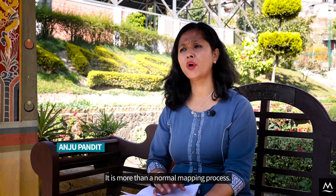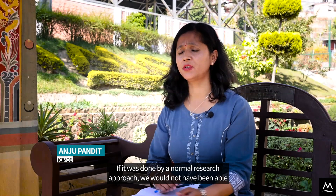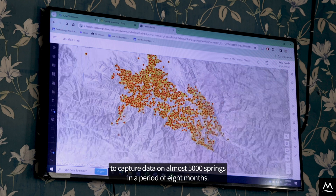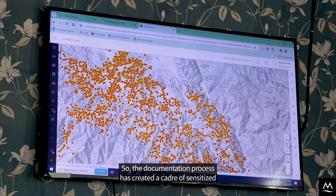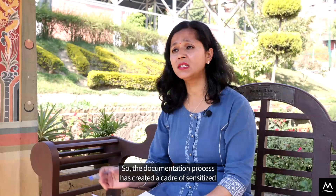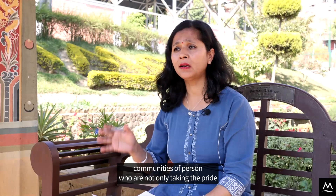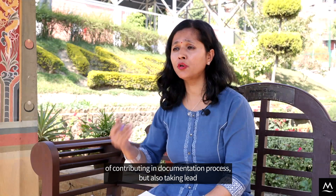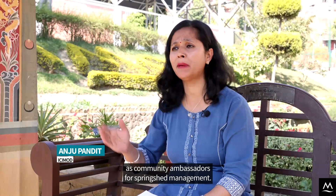It is more than a normal mapping process. If it was done by a normal research approach, we would not have been able to capture almost 5,000 springs in the period of 8 months. The documentation process has created a cadre of sensitized community resource persons who are not only taking pride in contributing to the documentation process but also taking the lead as community ambassadors for springshed management.